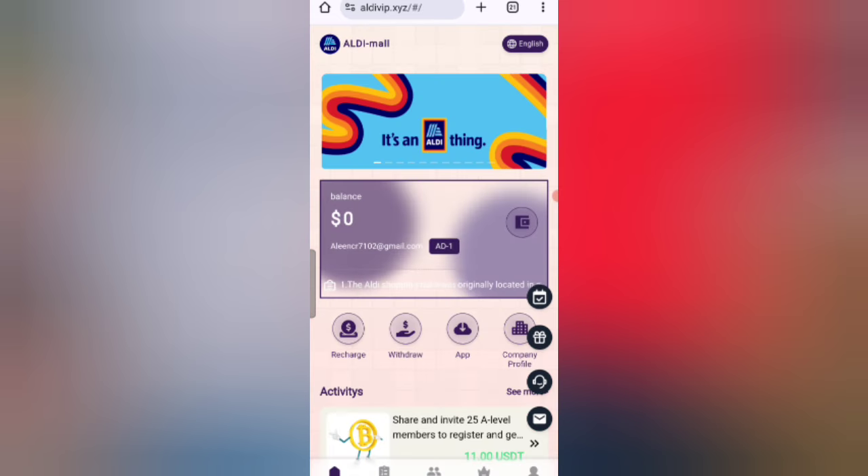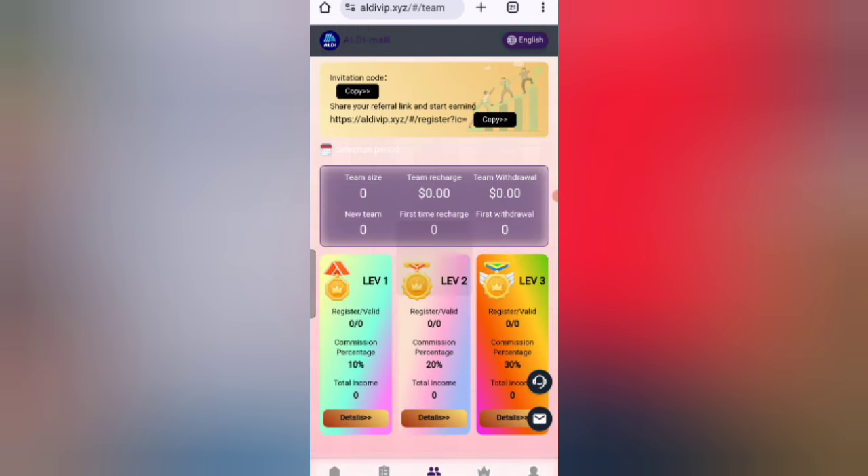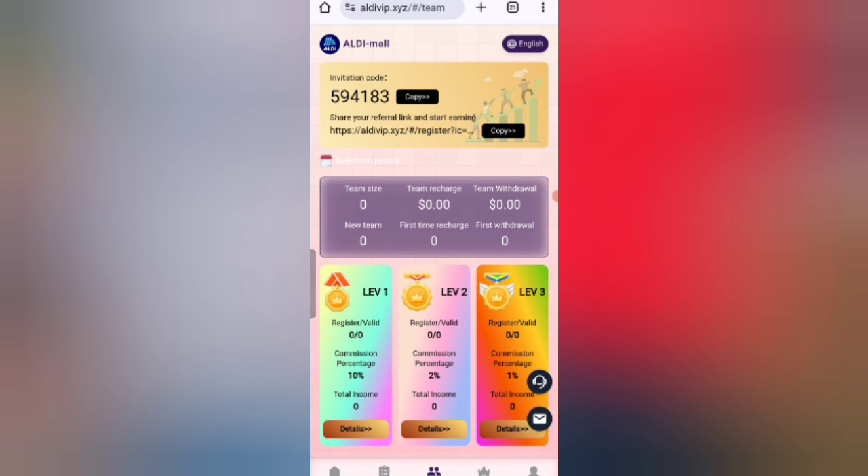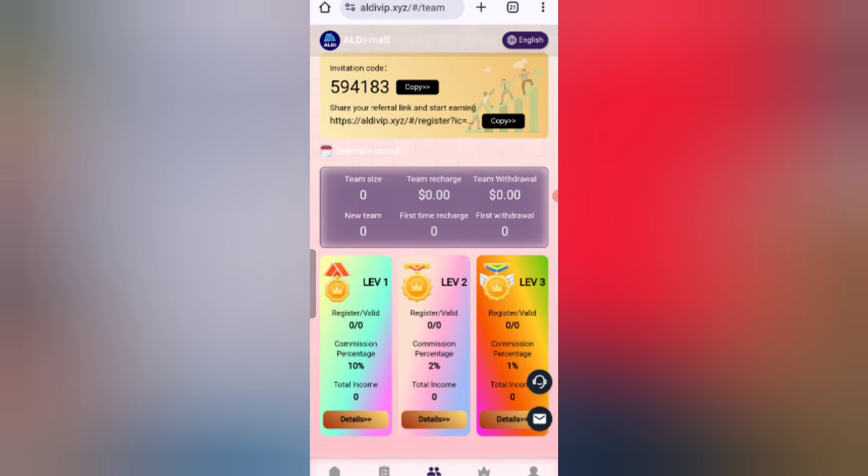Now I will tell you how to refer this site to your friends. Share your referral link with friends and get commission: Level 1 gives 10% commission, Level 2 gives 20% commission, and Level 3 gives 1% commission. You can also see your team details like team size and team earnings.